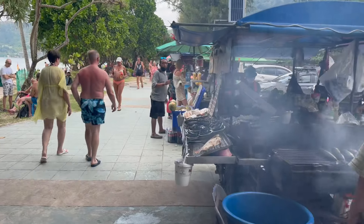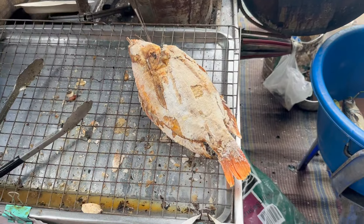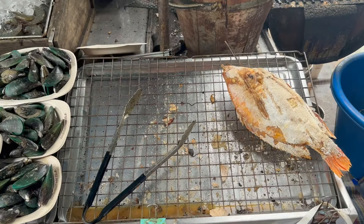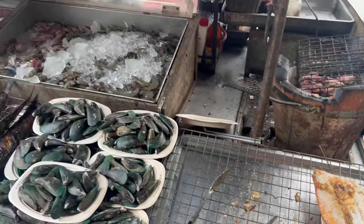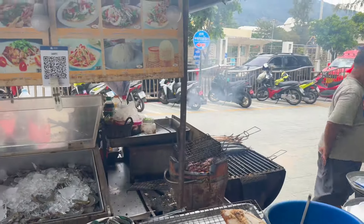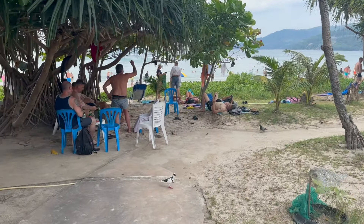That's the place I've been talking about — it's right by the end of Patong beach. Look at that fish! You can get it for like 200 baht, whereas in other places it's like 300 or even 400 baht. Beautiful mackerel and everything here. You get fish like that and then you sit right here by the beach and enjoy it.